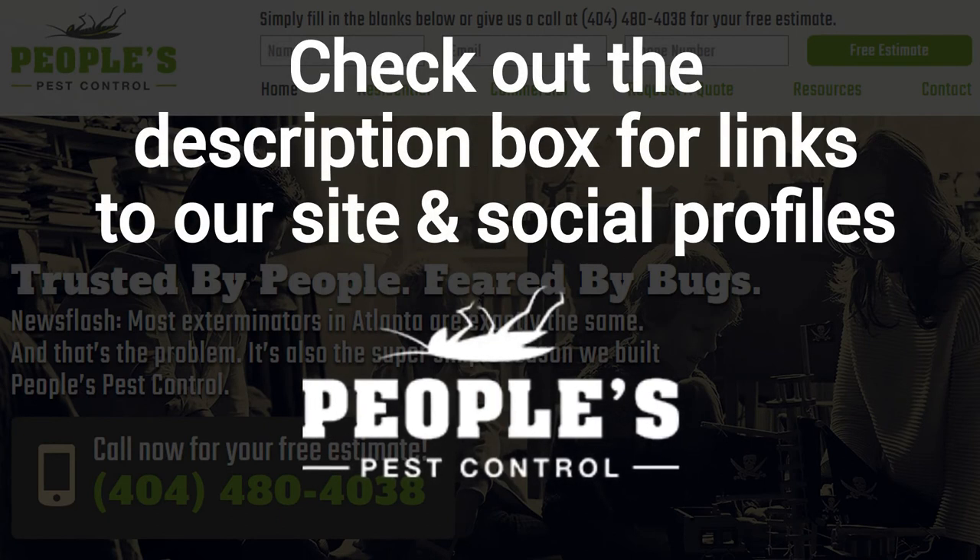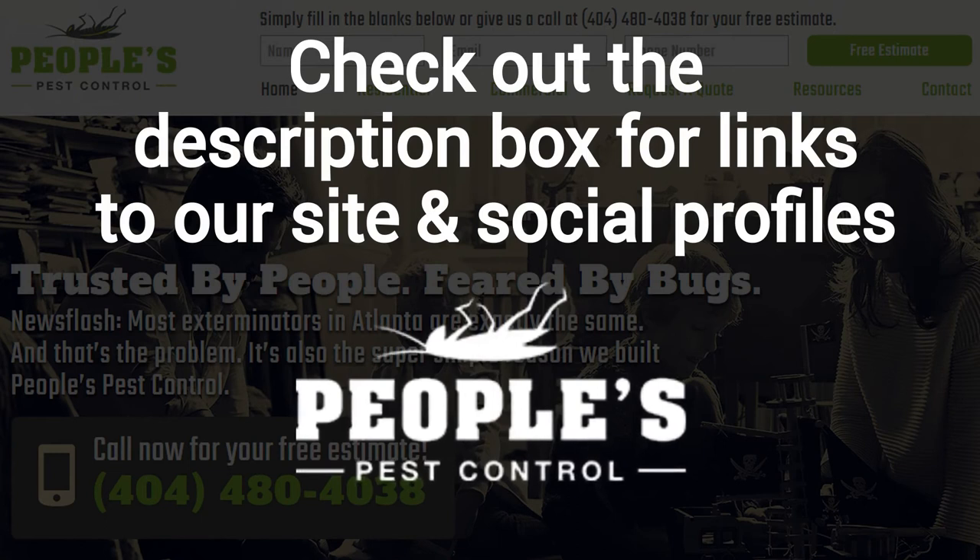And finally, make sure to check out the description box below this video where there's a lot more information including links to our website and social profiles.